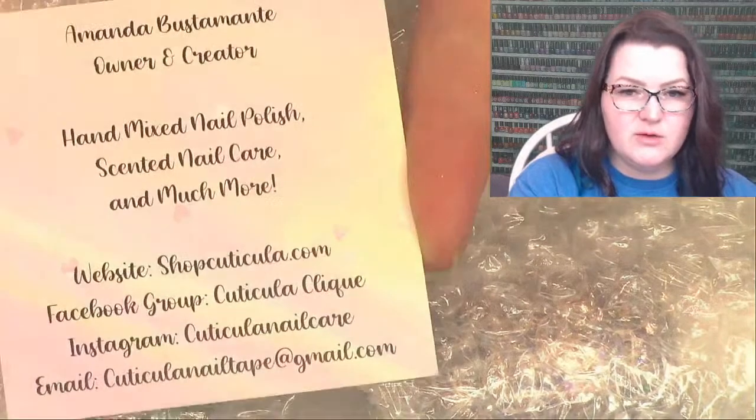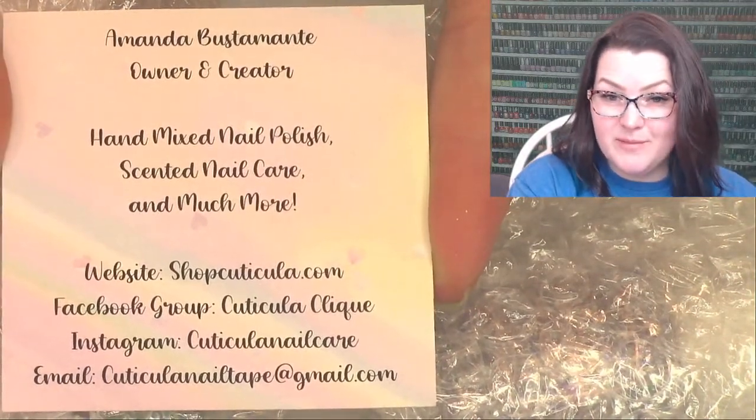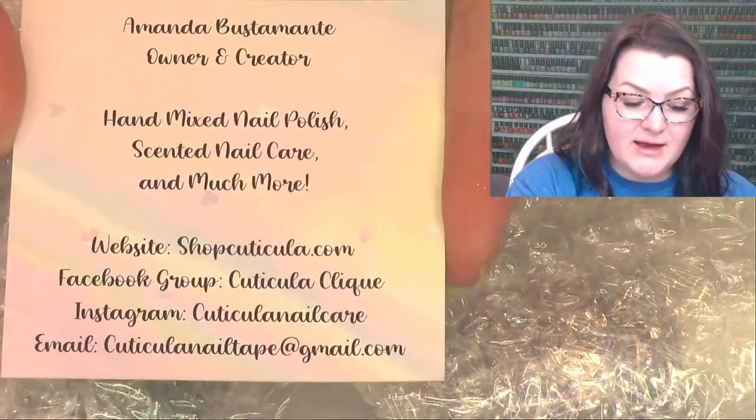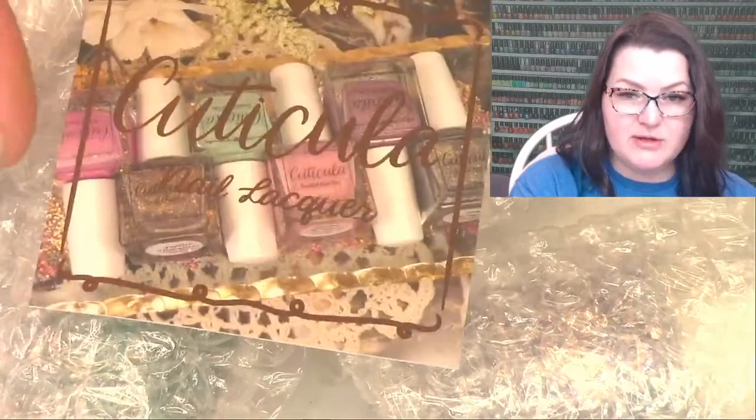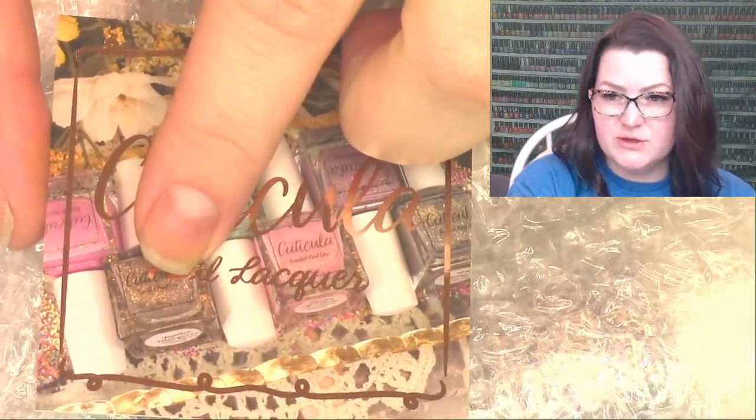Cuticula has one of the top five polishes in Polish Pickup this month. It's a really cute blue polish I picked up - it has glitters and some flakies, it's really pretty. If you haven't tried this brand yet, you might want to snag her Polish Pickup. I think this is her old bottle too - I think she uses a circular bottle now.